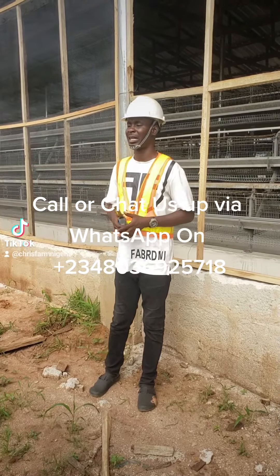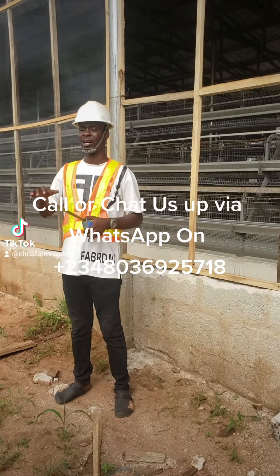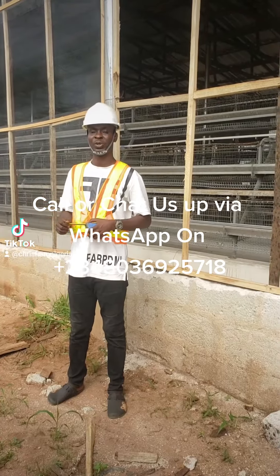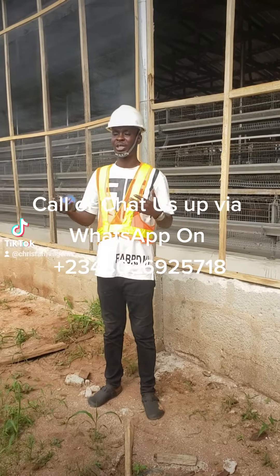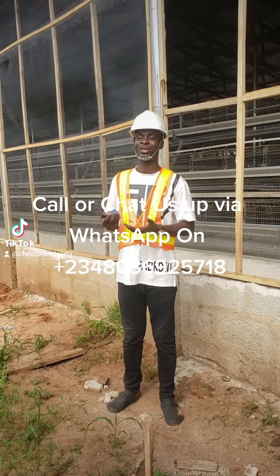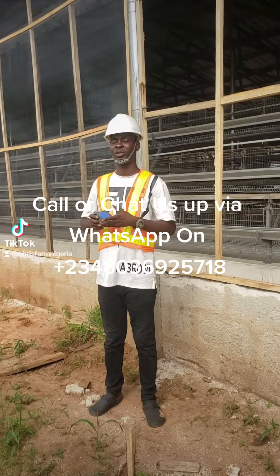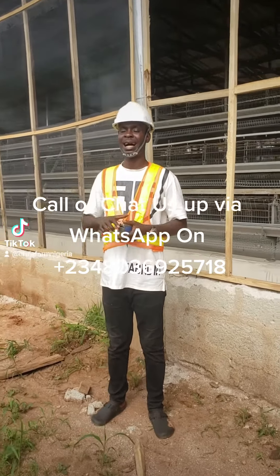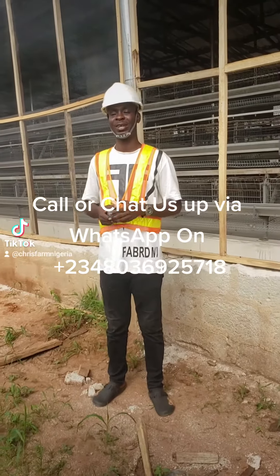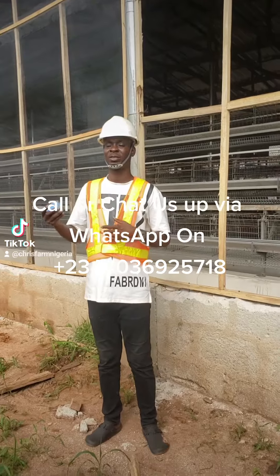Should you want to reach out to us on anything to do with poultry farm setup — whether the building, cages, manual scraper, manual dryer, feed meal, or whatever you need in poultry — please call us or chat us on WhatsApp at 08036925718. If you are not in Nigeria, remember to add the country code: +2348036925718.